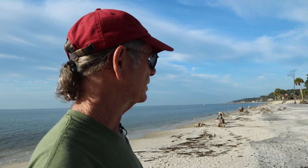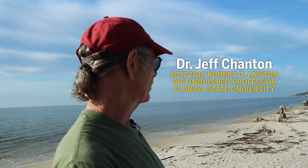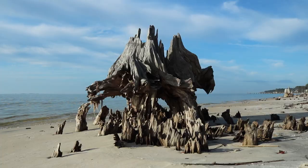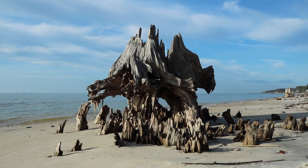What you see right here are stumps in the beach. That is a clear indication of shoreline retreat — coastal erosion associated with sea level rise. They used to be further inland and they lived in a forest environment. As the shoreline has retreated, these have been left behind.